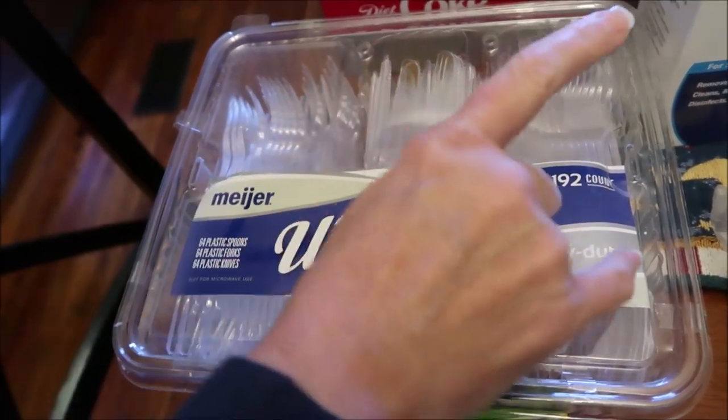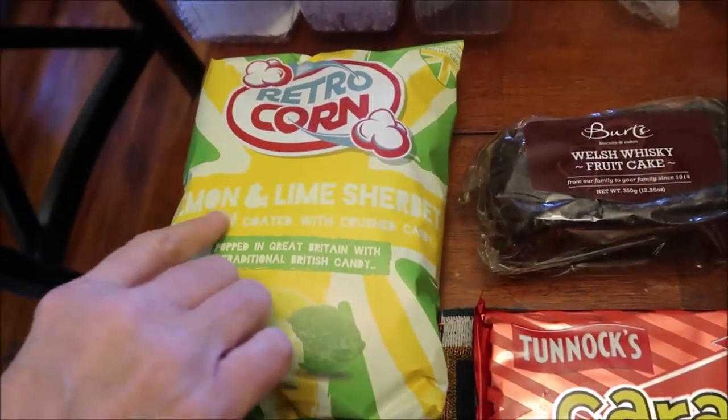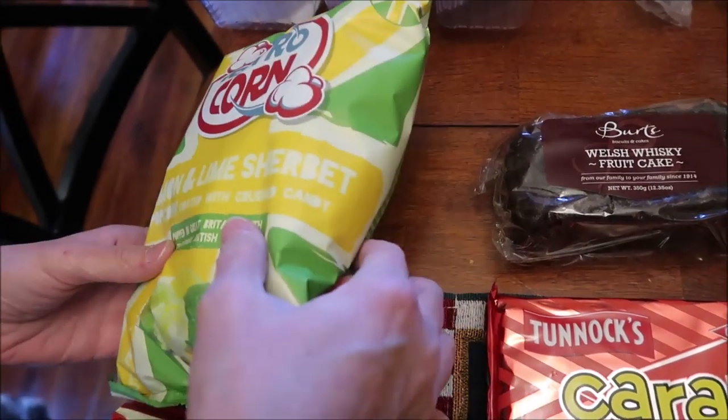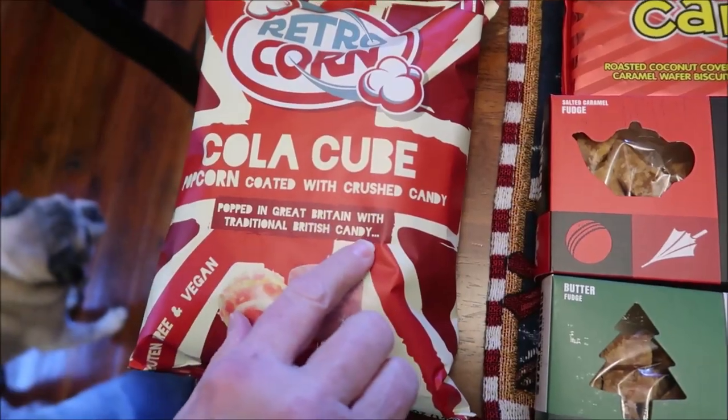You have forks, knives, and spoons. At World Market we bought some Retro Corn — this is lemon and lime sherbet popcorn coated with crushed candy, and this is Cola Cube popcorn coated with crushed candy.